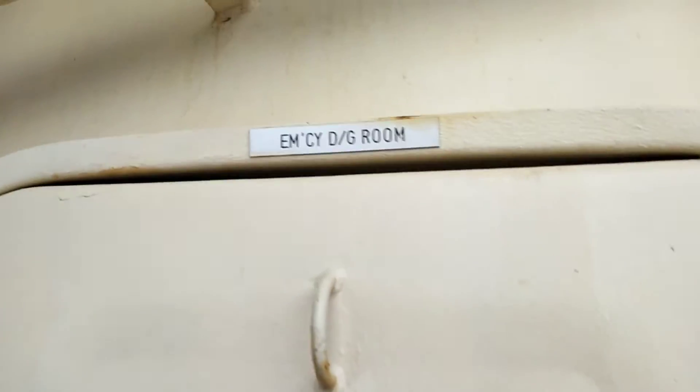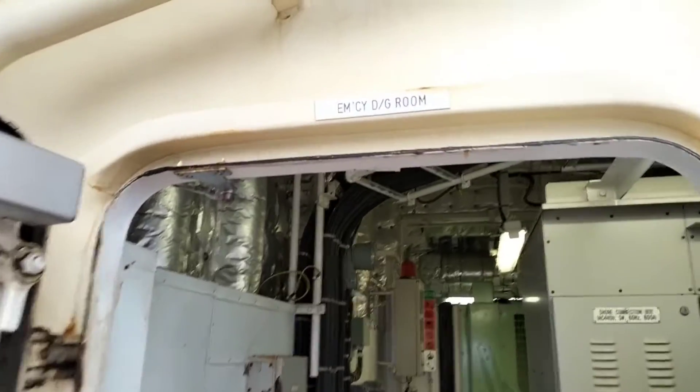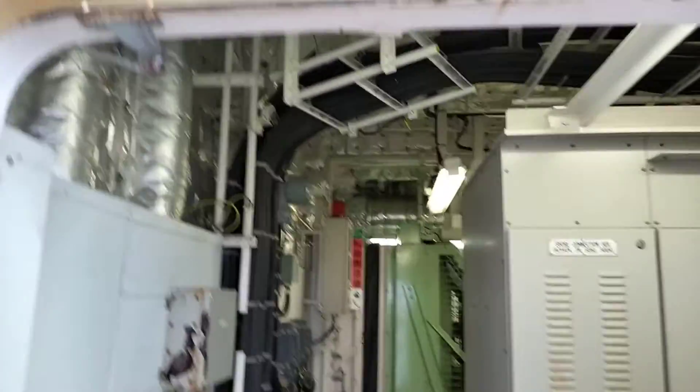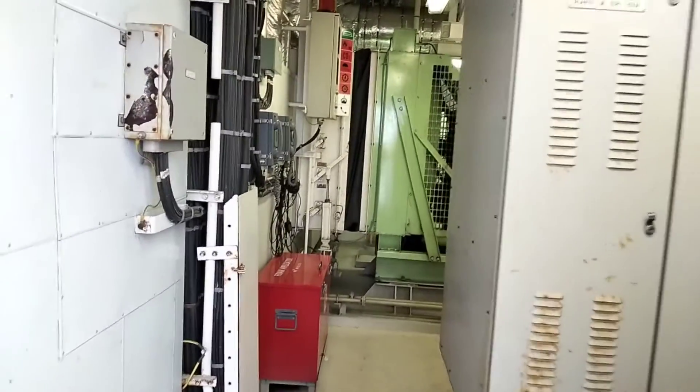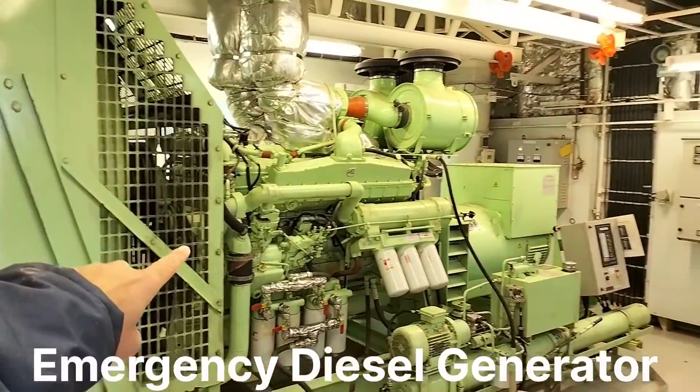A blackout makes the ship completely dead. So in this case there should be one backup or emergency power supply that can supply to the critical equipment to make the ship alive again. For that we have this emergency DG room — here we are near to this emergency DG room — which supplies emergency power in case of blackout on board. Let me give you a small tour of what we have inside.